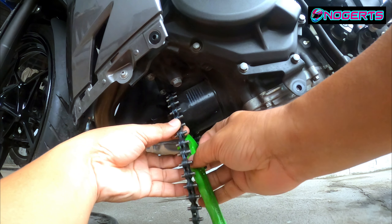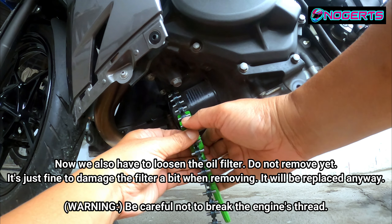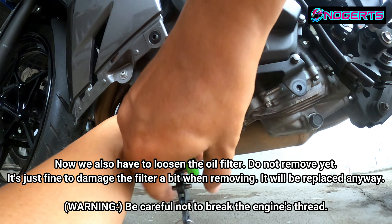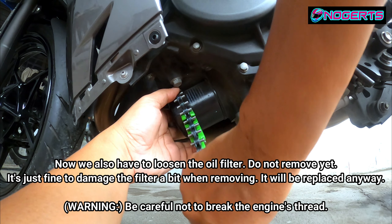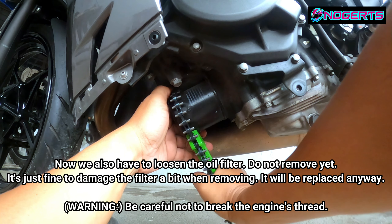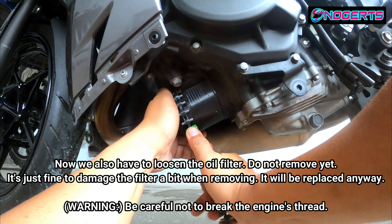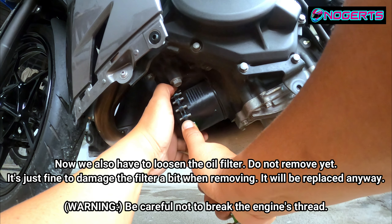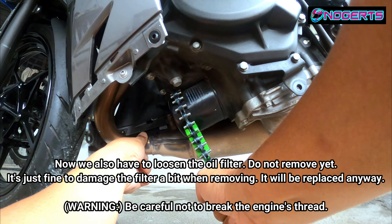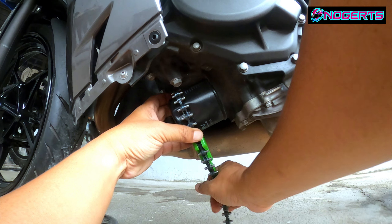Now for the oil filter remover I bought from Shopee or Lazada — it has a handle and a chain. You wrap the chain around the filter and turn counter-clockwise. Remember, don't force it, do it gradually. The filter surface is slippery so don't worry if the chain dents it a bit — it's being replaced anyway. Slowly it will start to turn and come loose.